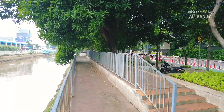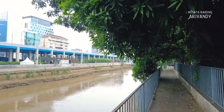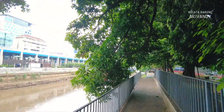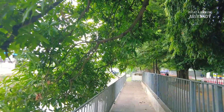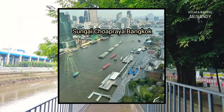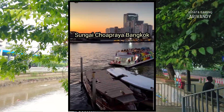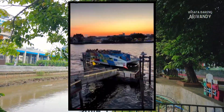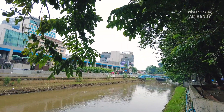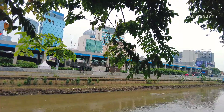Kemungkinan tersebut bisa saja diwujudkan di Jakarta. Kalau kita tengok keluar, sudah ada contohnya. Tidak usah jauh-jauh, di negara tetangga kita saja seperti di kota Bangkok, Thailand. Di sana aliran sungainya telah lama jadi jalur transportasi yang bisa dilalui perahu dan kapal-kapal bermotor, dan sungai di sana juga jadi atraksi wisata yang banyak menarik perhatian para turis. Kira-kira Jakarta kapan ya bisa seperti itu memanfaatkan sungainya juga?